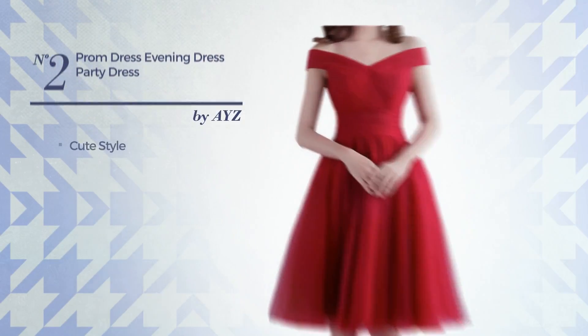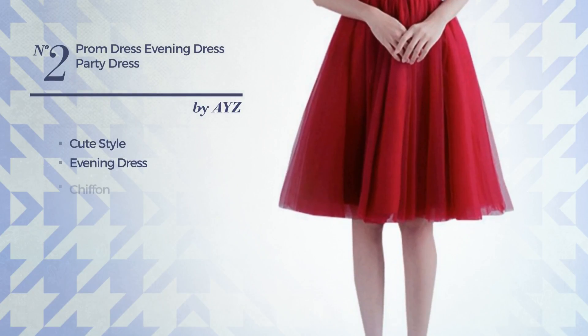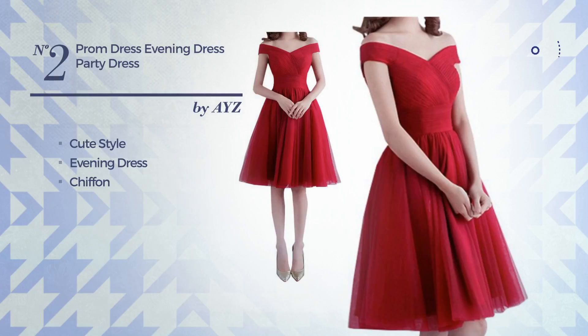Number 2. A fusion of cute and cute in this evening dress, crafted from chiffon. Available merely in this color.